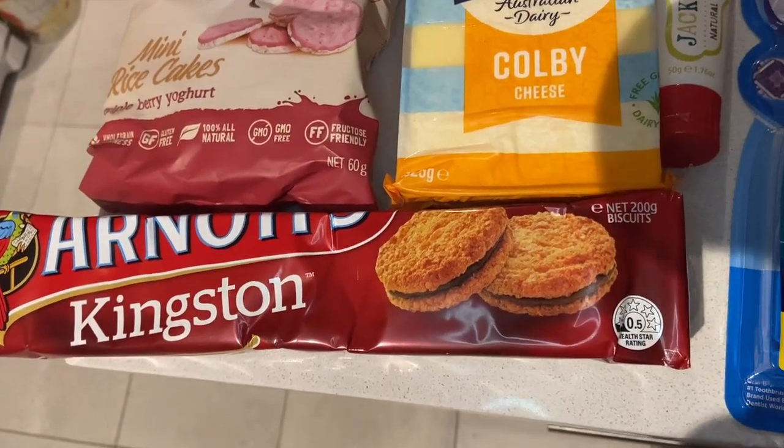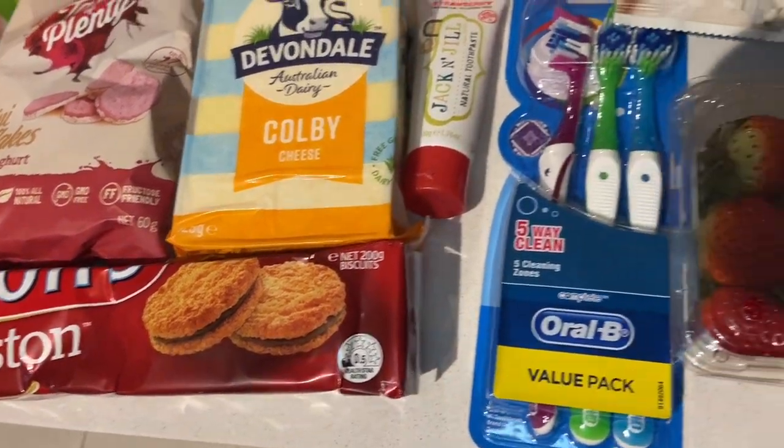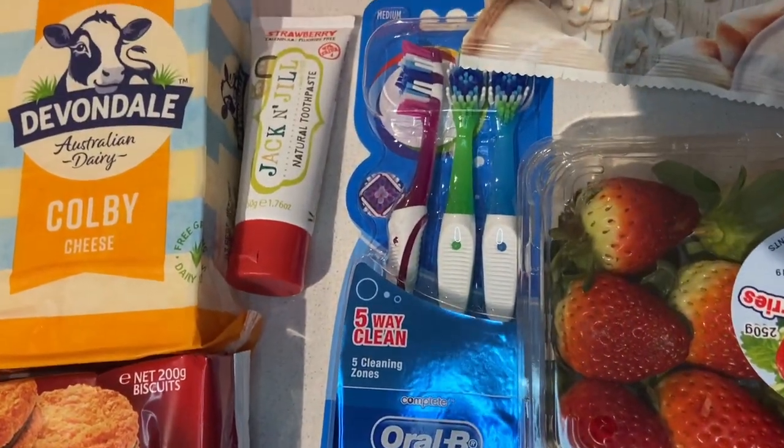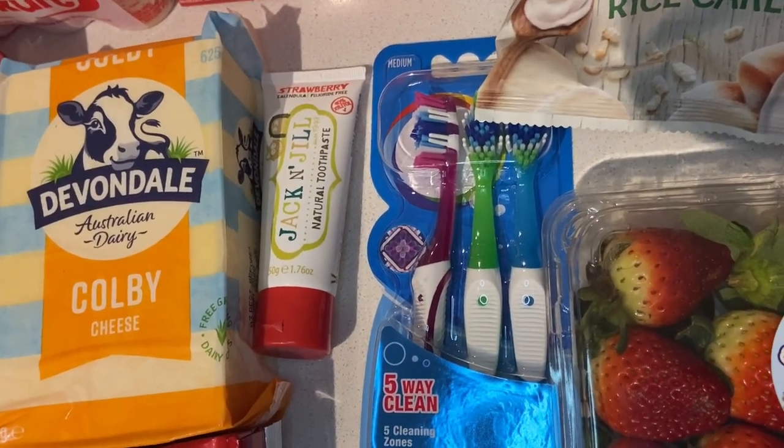I grabbed my partner a packet of Kingston's biscuits — I ate his last one the other night, so I had to replace them before he noticed. I also grabbed a packet of toothbrushes, which were in the catalogue and either half price or on a good sale.